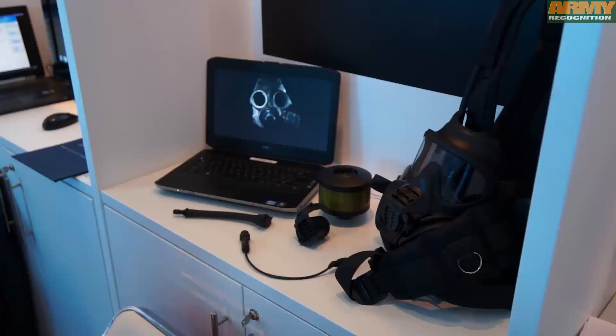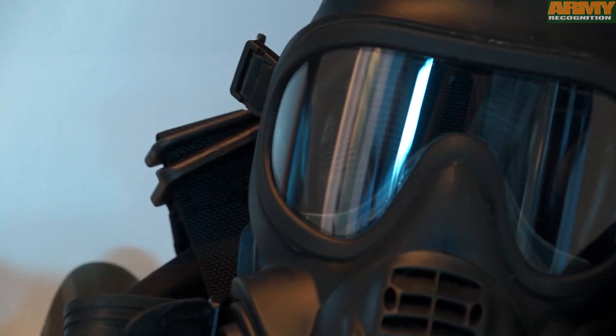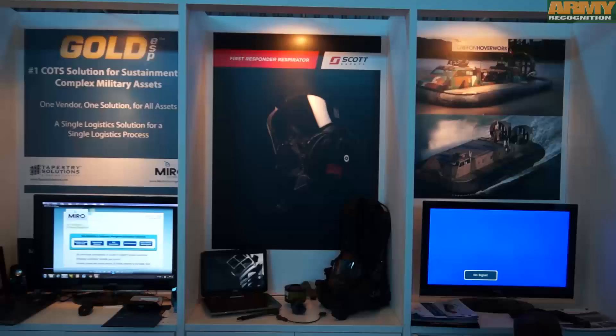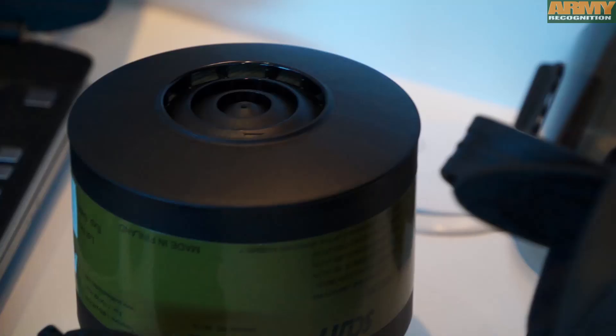As an example of one of our products, this is the first responder's respirator. It was developed from the British military respirator, which has just finished rollout with the forces in the UK. This variant has been developed to allow wider sales around the world. Its key features are that it is the most protective respirator ever developed, with significantly higher protection levels, particularly against biological agents, than have ever been achieved before.